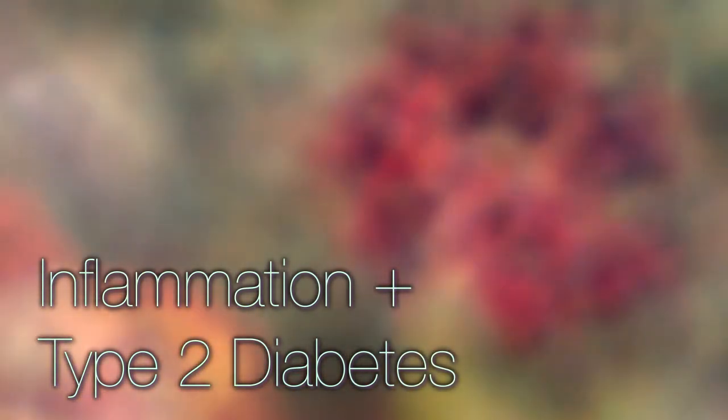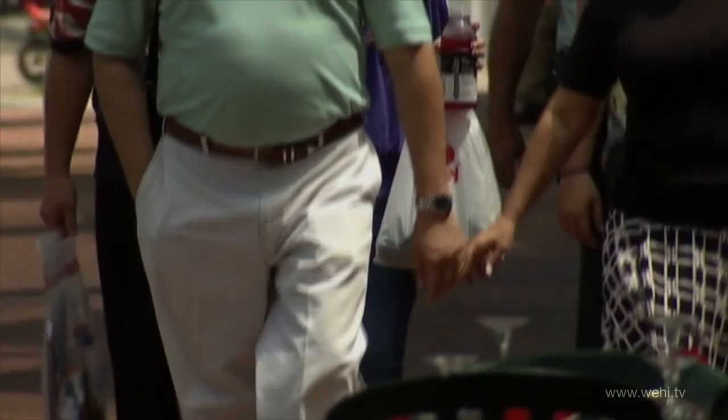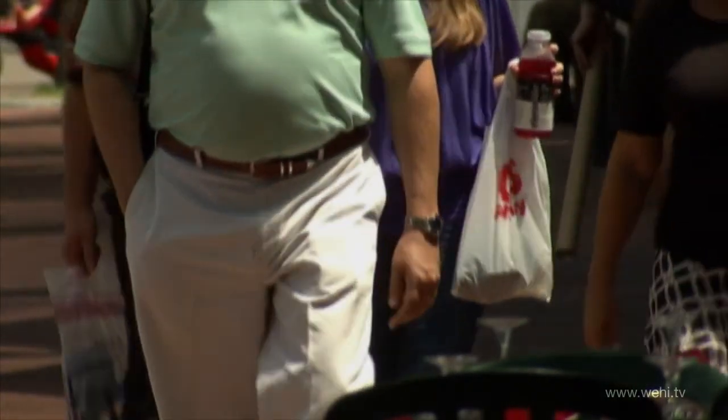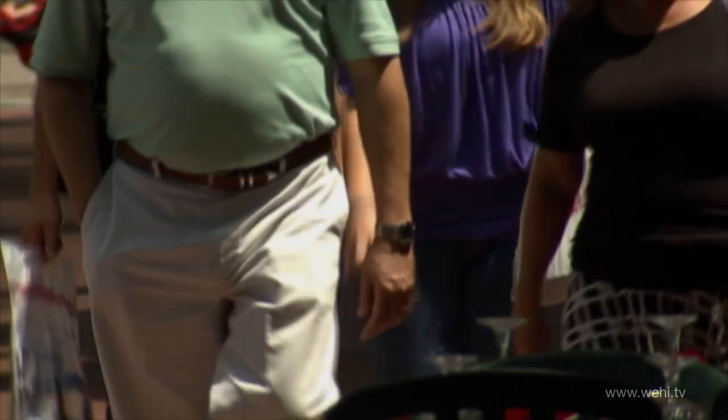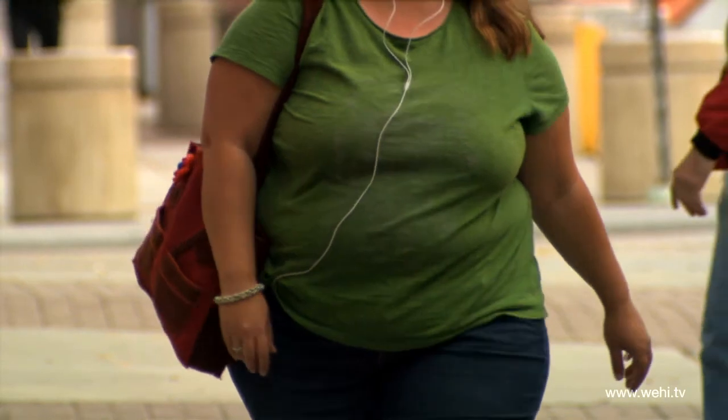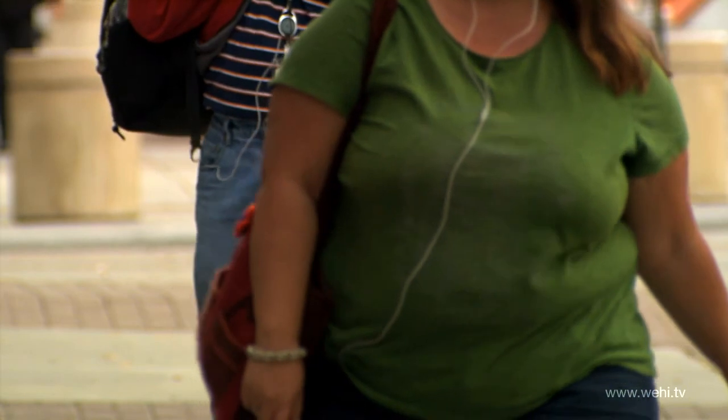Type 2 diabetes, also known as adult-onset diabetes, is a metabolic disorder characterised by high blood glucose. Obesity is thought to be the primary cause of type 2 diabetes in people who are genetically predisposed. Thus, overweight people have increased levels of glucose circulating in their blood.